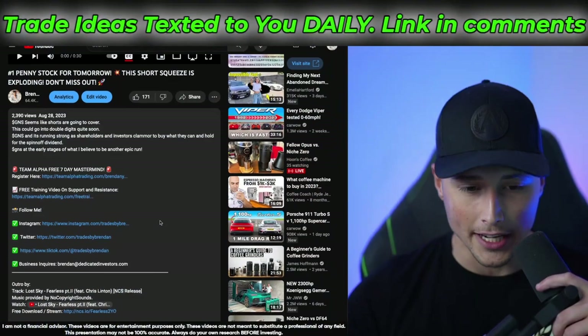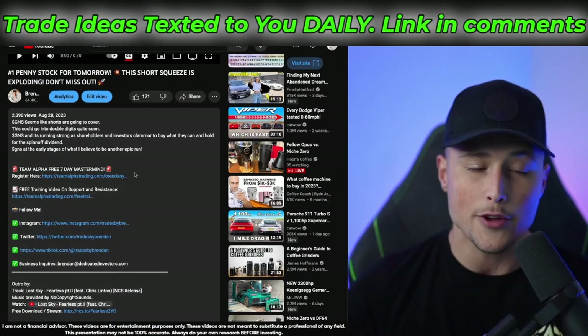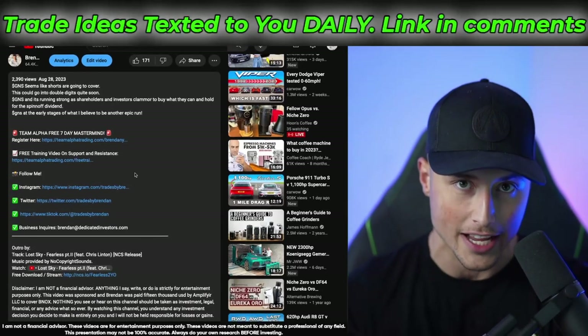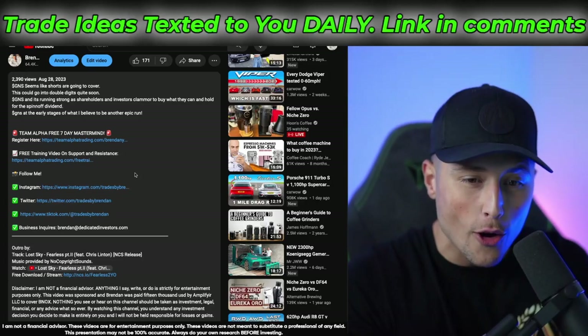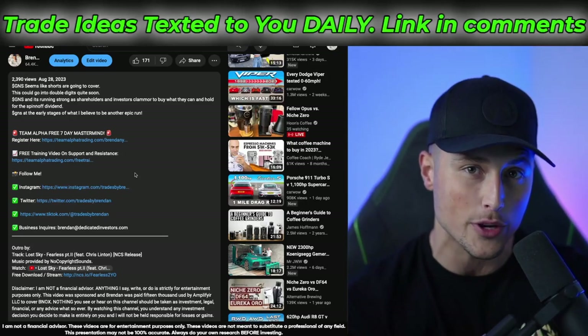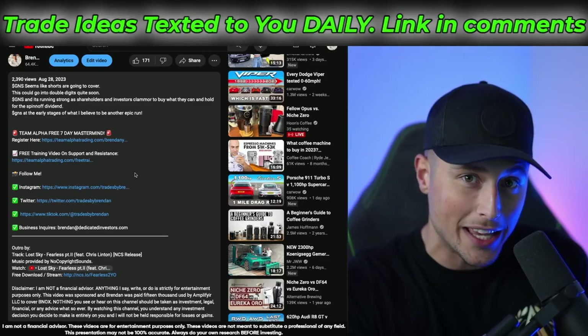Before we get into the video and break down these two stocks, if you want to get access to the Team Alpha Trading free seven-day mastermind, I can't emphasize this enough — this is completely free. You want to live trade with me every day; we call these trades on live. You want to get our text alerts. You want to see everything that we do for Academy members. We're giving it all away for completely free this week.